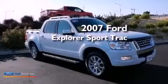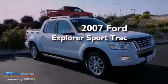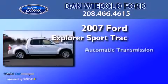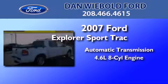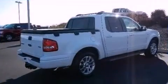This is a 2007 Ford Explorer. This SUV has an automatic transmission, a 4.6 liter V8, and four-wheel drive.